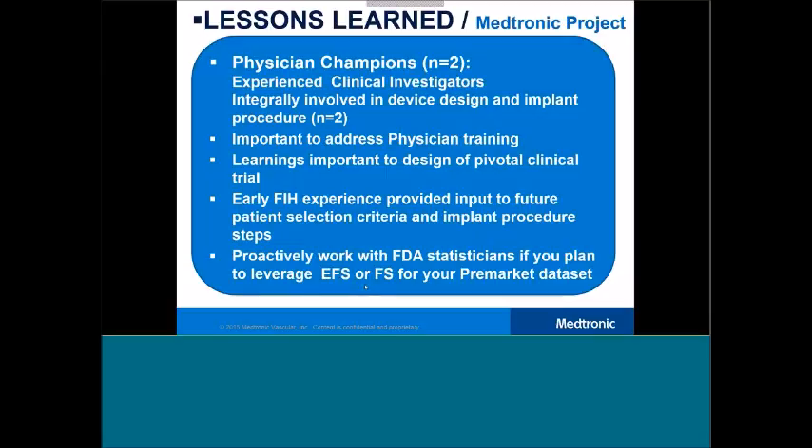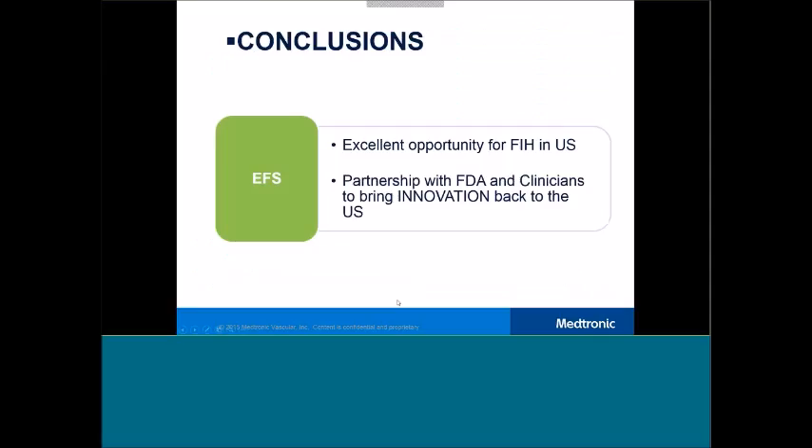We have successfully completed the early feasibility study and have now moved from early feasibility into a feasibility program, and we are in the process of developing the strategy for initiating the pivotal clinical trial. Lessons learned: goodwill was gained by supporting FDA's new innovation pathway. We developed a strong partnership with the agency by being very transparent on what we learned throughout the device evolution. We partnered closely with FDA to fine-tune the device evaluation strategy. We feel strongly that this was an excellent opportunity for Medtronic — a strong partnership with FDA and clinicians — and it's our goal to continue to do this to help bring innovation back to the U.S.